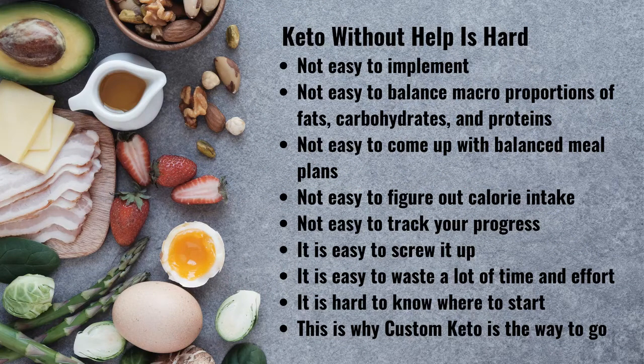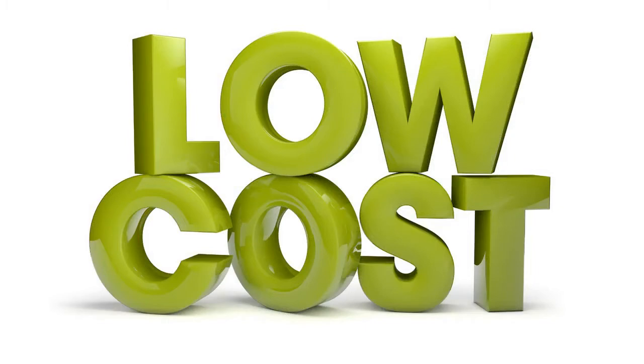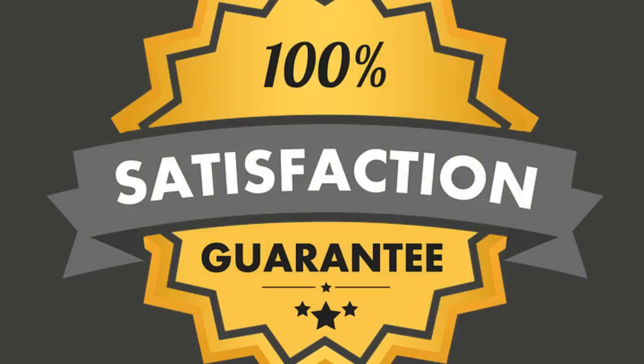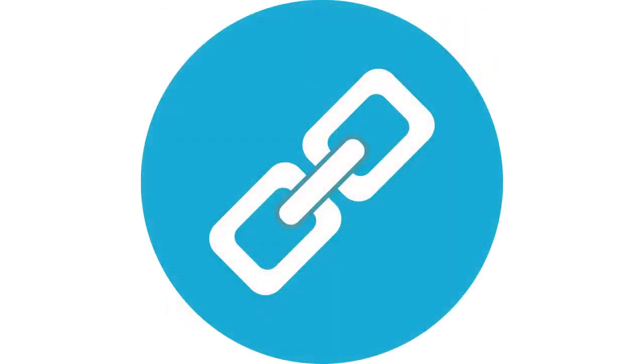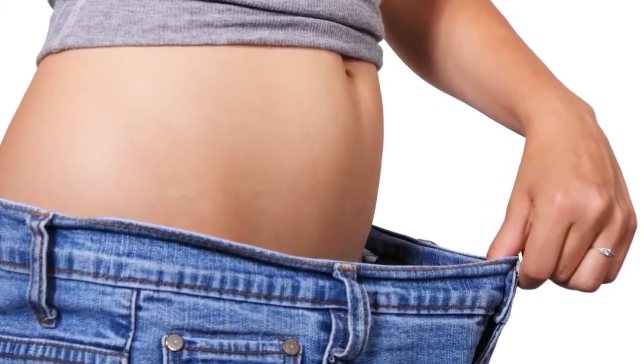But keto without help is hard. It is not easy to implement, balance macro proportions of fats, carbohydrates and proteins, come up with balanced meal plans, figure out your calorie intake, or track your progress. But it is easy to screw it up and waste a lot of time and effort. This is why Custom Keto is the way to go. At only $37 for the entire program, Custom Keto is very low cost, and it comes with a 60-day money-back satisfaction guarantee — so you can road test the program risk-free for its full 8 weeks. Click on the link in the description below.